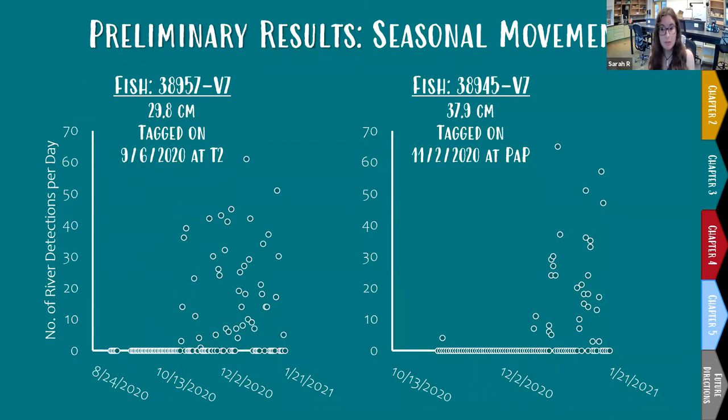Since the receivers were last downloaded at the end of January, we've collected 113,671 detections — the most frequently detected red drum recorded 32,983 times and the least frequently recorded only 107 times. Based on my preliminary data, red drum appear to spend an increasing amount of time in Little River compared to Little Bay or its tributaries as fall progresses. For example, fish 38957 — a 29.8 cm fish — spent most of its time in Little Bay tributaries until mid-October, when it started making increasingly frequent and longer excursions into Little River.